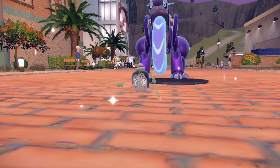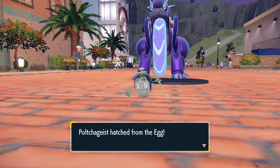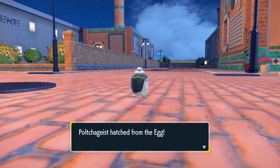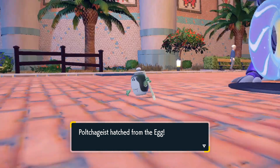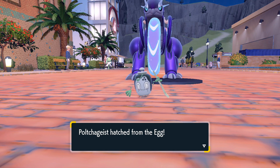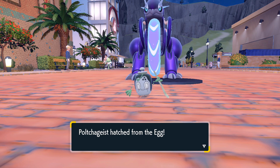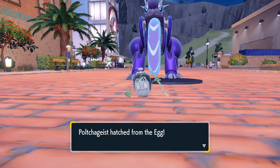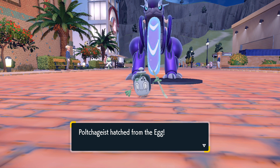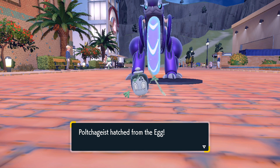Wait — shiny Poltchageist, let's go! Oh, I thought I could tell the difference — is it the lighting, is that what threw me off there? Oh wow, it's kind of more subtle than I was expecting. But dang, shiny Poltchageist finally — just over 3,000 eggs. I think this is just under 3,100 eggs if I'm mathing right, which I might not be because I'm a little bit tired — it's pretty late right now for me.